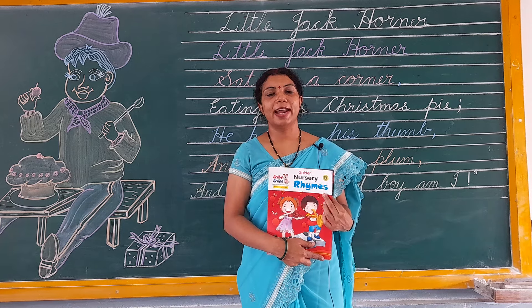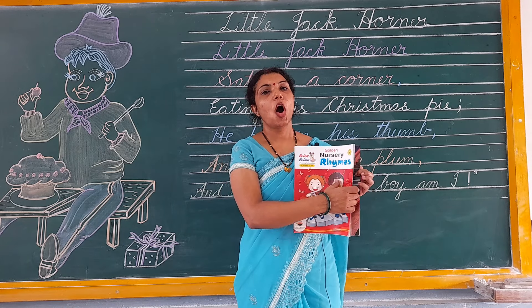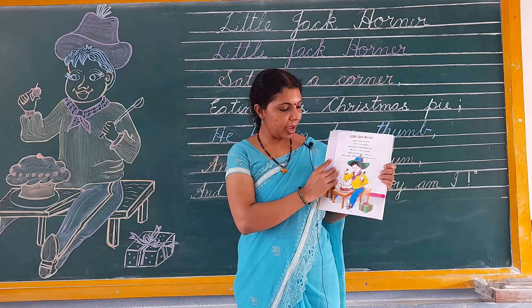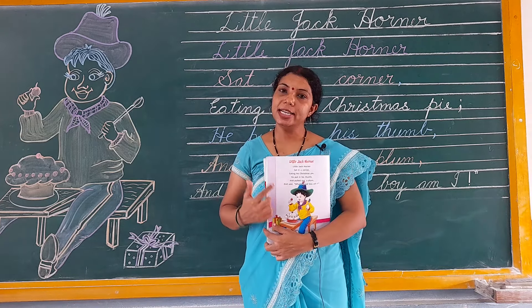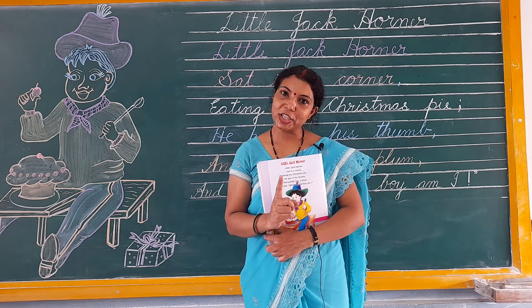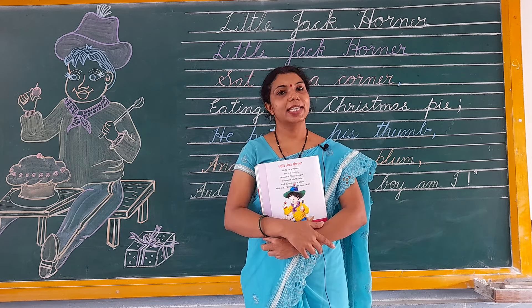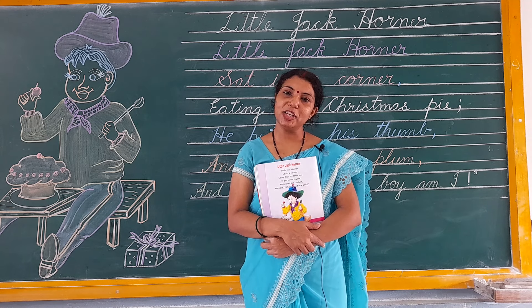This beautiful rhyme has been given in your Golden Nursery Rhymes book on page number 14. You have to learn this rhyme very well with action. Till then stay home, stay safe. God bless you all. Thank you.